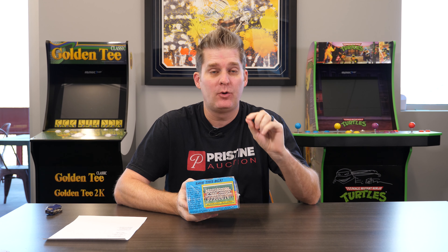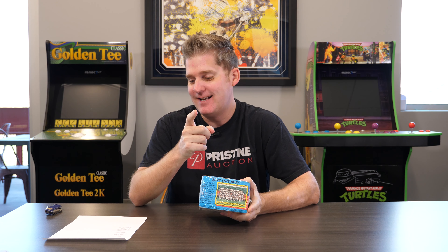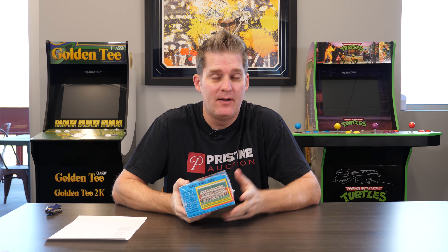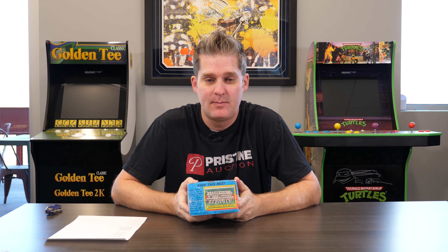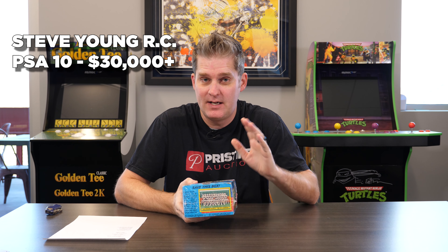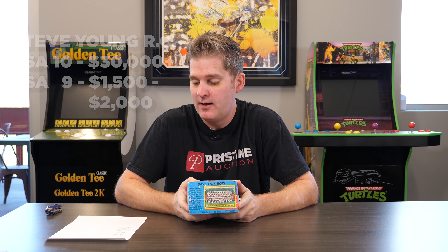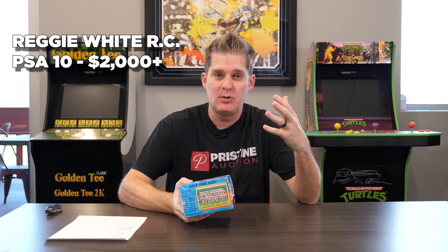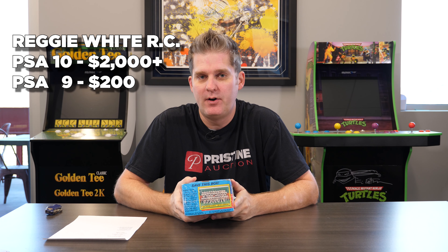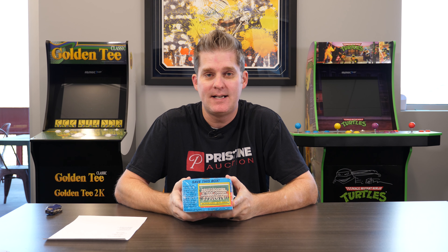Keep in mind, the set is only 396 cards. This box has 36 packs with 17 cards per pack — that's 612 cards. So we should hopefully see a couple of the key rookie cards. Other rookie cards we're looking for: Steve Young — at a PSA 10, that's a $30,000 plus card, and a PSA 9 drops down to about $1,500 to $2,000. Reggie White rookie cards are in here — his 10 is about $2,000 plus, and at a PSA 9 that drops to about $200. There's some other nice stuff too that I'll show as I see it get pulled.